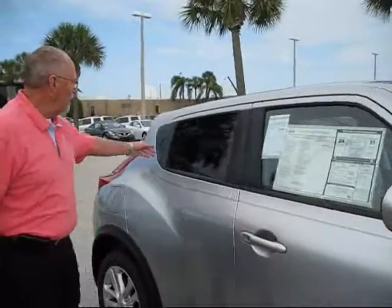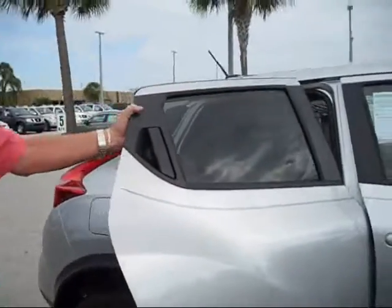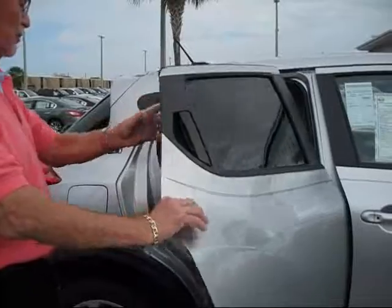It is a four-door vehicle. You'll notice there is a rear door — many people look at it and don't think it is a four-door, but it is.